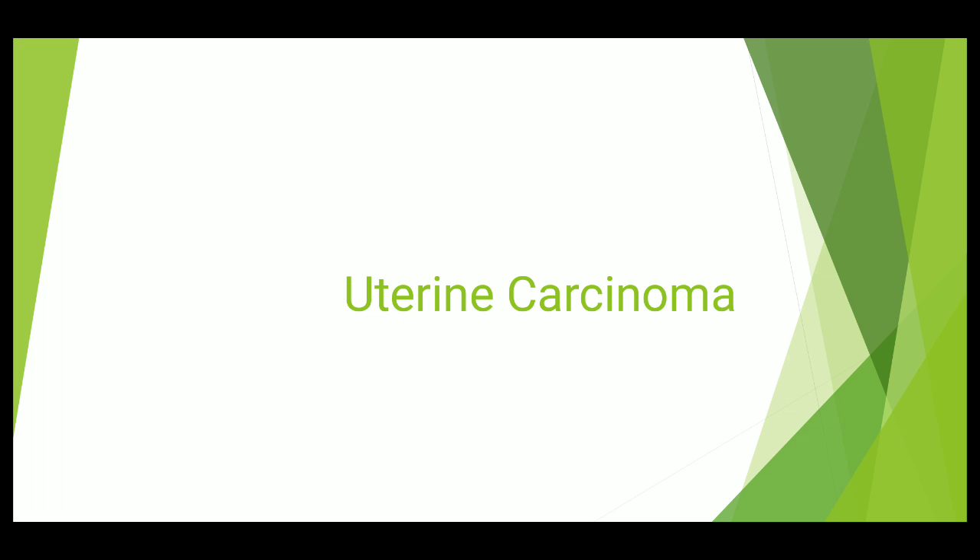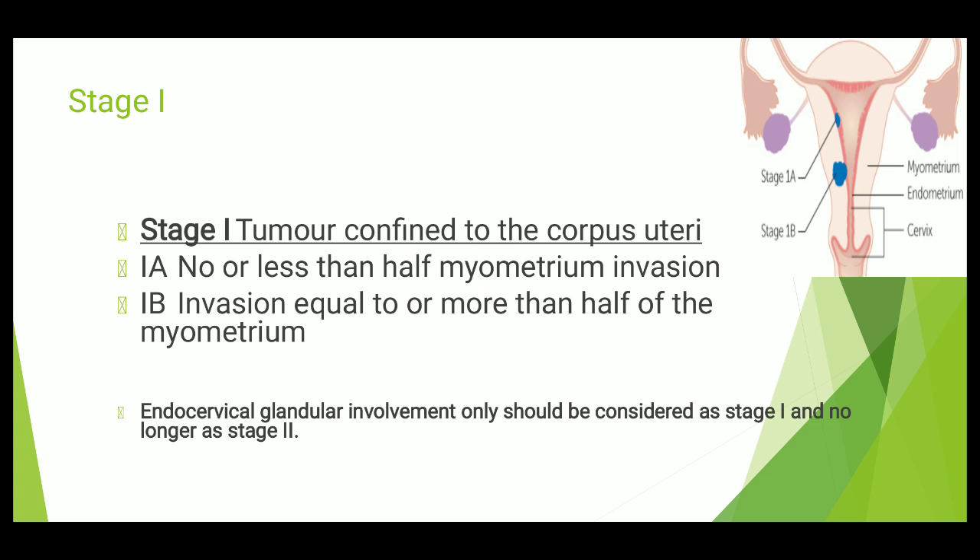What is Stage 1? In Stage 1 of uterine cancer, the tumor is confined to the corpus uteri. It doesn't even go to the cervix — it is only and only limited to the corpus uteri. We further classify Stage 1 into two main classifications: 1A and 1B.